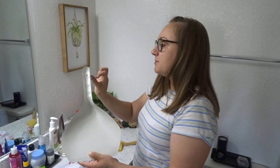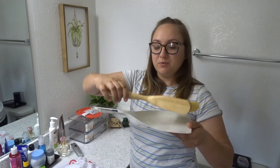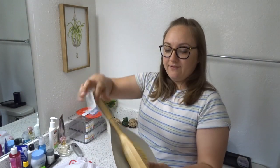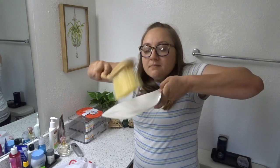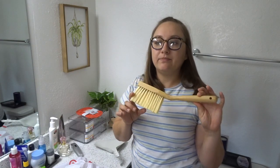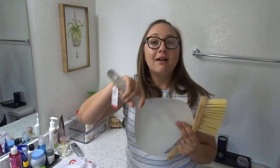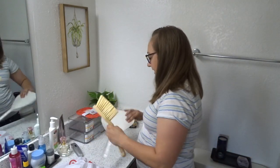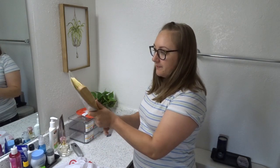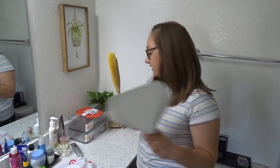I also got this dustpan — it was three dollars. This is for my son; you guys know I'm really into Montessori, so this is for practical life, to learn how to sweep up. It comes with a brush. I got this last time but they were sold out of the brushes, and when I went today there were a ton. Even if you're not doing it for your kid, it's perfect for like your patio outside.